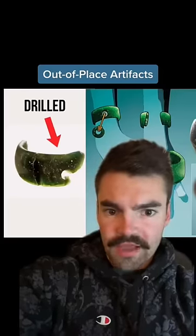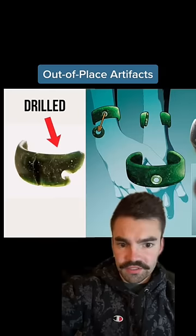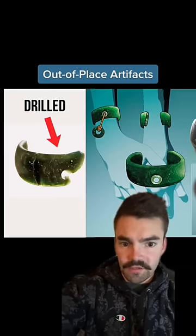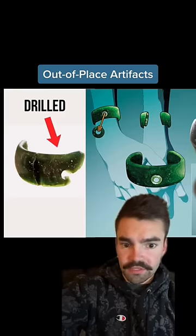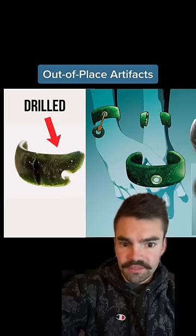These are some out-of-place artifacts that show the ancients were far more advanced than we know. This bracelet is so old that it was made by an entirely different species of humans called the Denisovans. Dating back at least 40,000 years, the bracelet shows evidence of high-rotation drilling, which wasn't supposed to be invented until tens of thousands of years later.